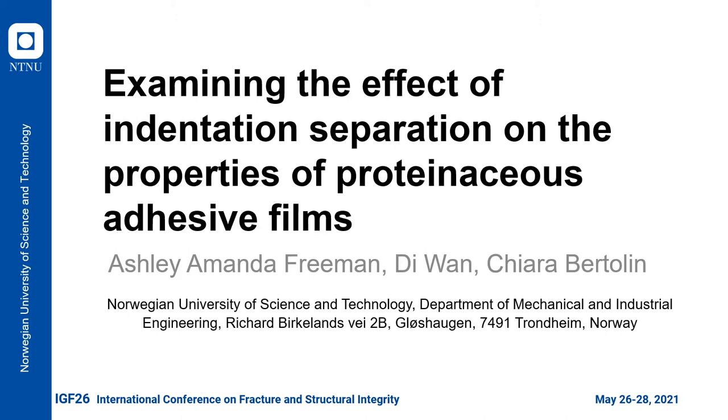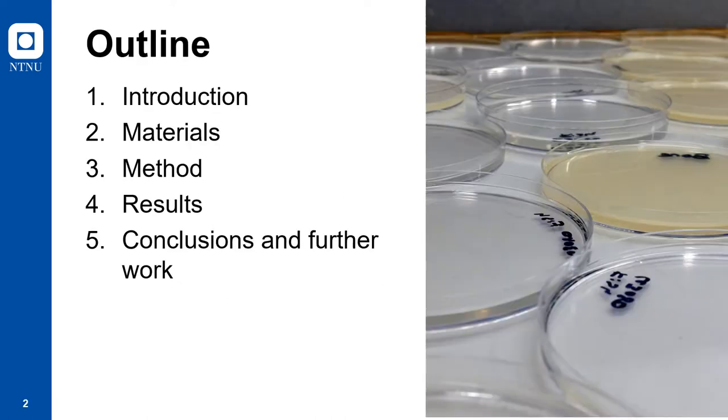Here, a range of distances with two different orientations are evaluated on mock-ups, allowing us to examine the relationship between indentation spacing and the obtained material properties. This first step of testing mock-ups is essential as it assists in developing a comprehensive measuring procedure which takes into consideration the dimensional restrictions of historic materials. First, I will start by giving a brief introduction on our motivations to study these types of materials, then explain how our materials were prepared, after which I will discuss our methodology. Following this, I will show some of our results, and lastly, I will conclude by mentioning some of our future works.